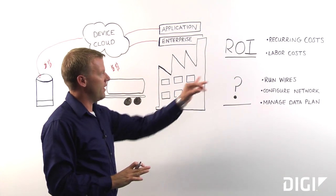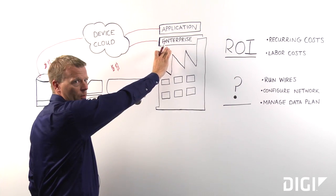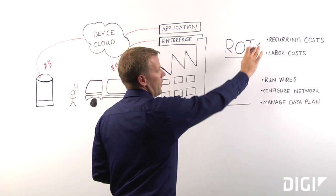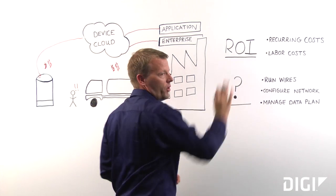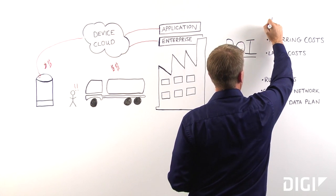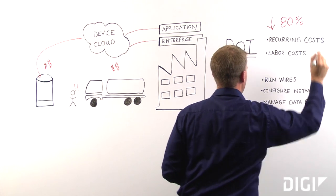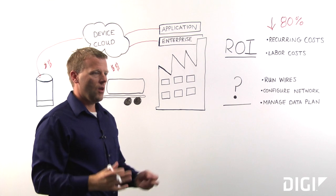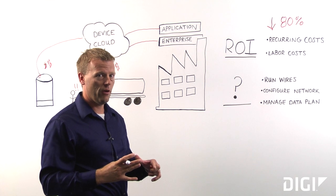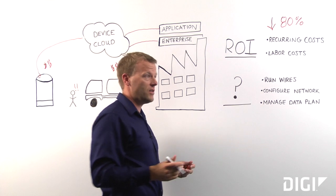So knowing that now, if we go back and look at the two challenges we talked about — ROI — especially when you're integrating with your own enterprise, that drastically changes the cost model of the solution. Without having to purchase a full solution, you can drop your recurring cost by 80%. And also your labor costs — with fully bundled solutions with their own batteries, without the requirement to run any wires or configure any local networks, you can drop install times from two hours down to about 10 minutes.